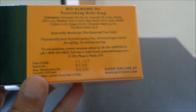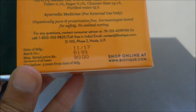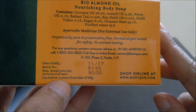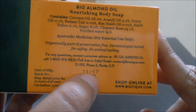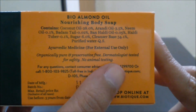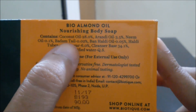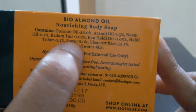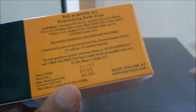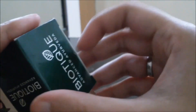This retails for 90 rupees. I think 90 rupees is quite a high price for a soap. It has an expiry of three years and the manufacturing date is November 2017. It says organically pure, preservative free, dermatologist tested for safety, no animal testing. It contains coconut oil, castor oil, green oil, badam oil, haldi, and sugar — no parabens, nothing — fully Ayurvedic.